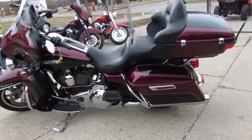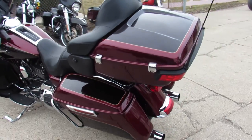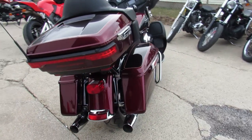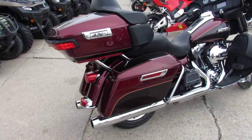Hey guys, it's approvalpowersports.com here doing some videos on the bikes. It's springtime, they're flying out the door here. Over 400 used Harleys in stock. We got guaranteed financing, leasing programs, layaway programs, and your trades are always welcome.